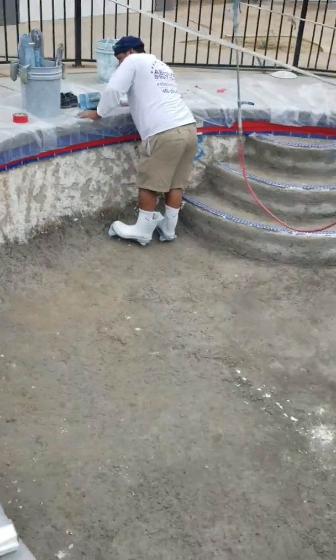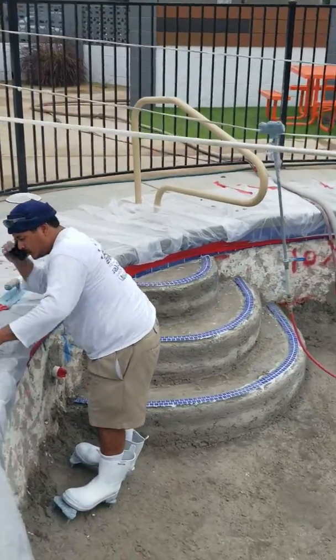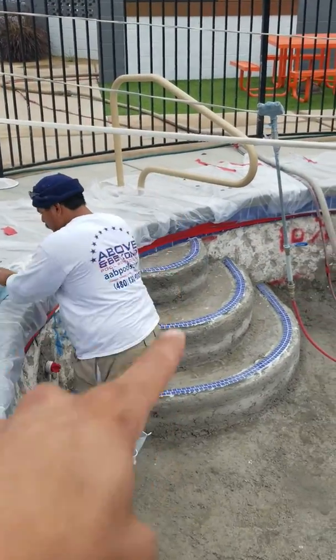Looking over here at the entrance of the pool, we have a handrail — you see the handrail going right into the pool.